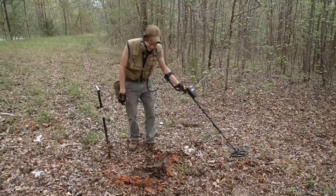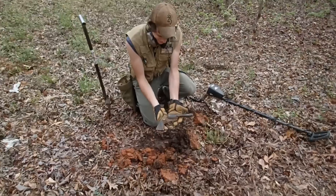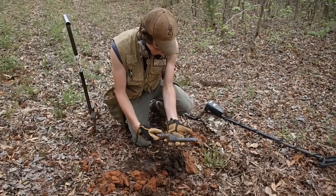I'm out here today doing some digging. I got a 99 signal here — first hole of the day. It's a gun. That is crazy. I think it's a toy gun. I'm pretty sure.